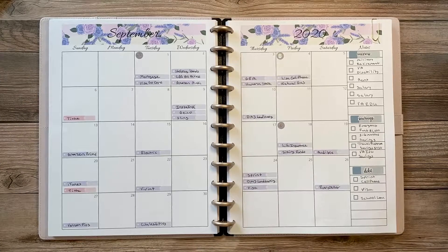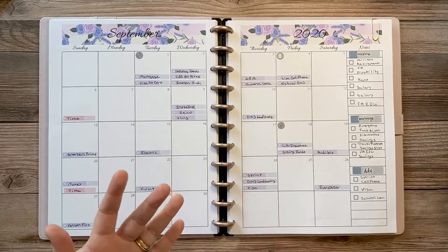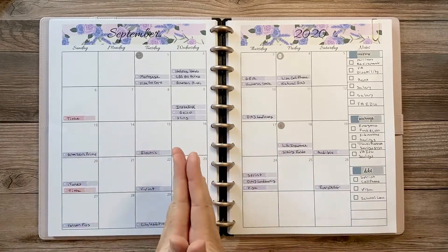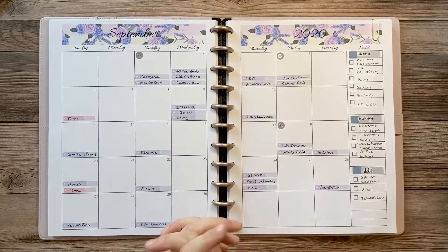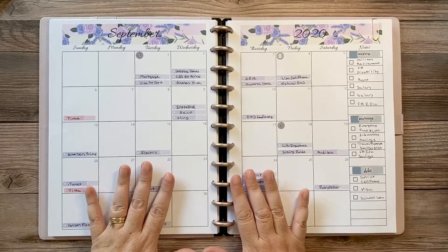Hello and welcome to my channel. This is Lisa with Lisa's Faith and Budget Planning Channel. I'm excited to be here today doing another budget video. It's the first of the month, payday for our family, a new budget period. It is September — the year is flying by, even though it's been the slowest and weirdest year ever.